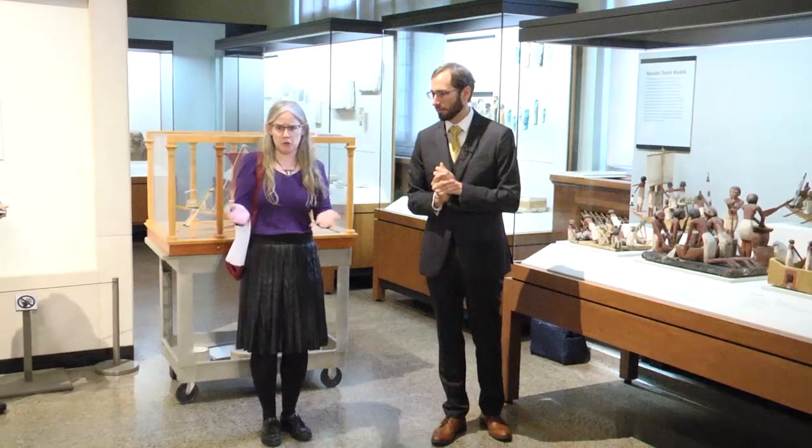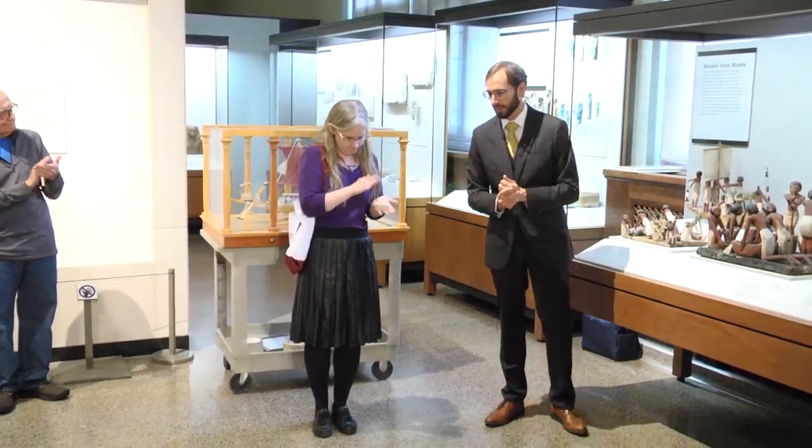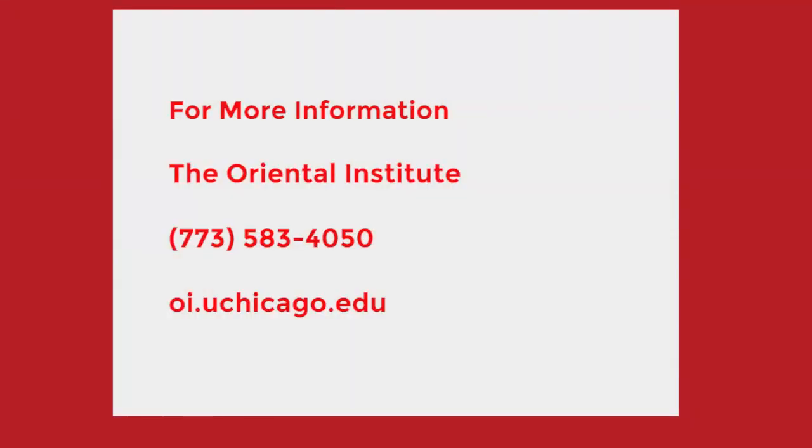Thank you once again, Doug, and please join me in thanking Doug Inglis.